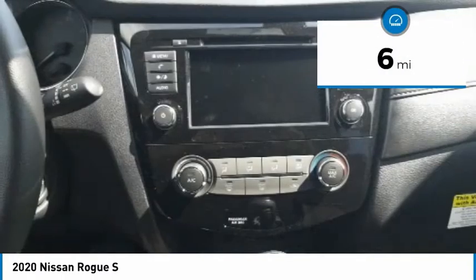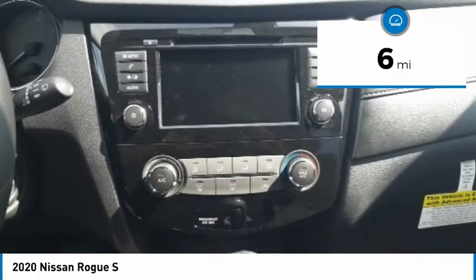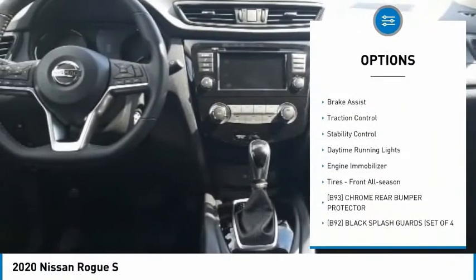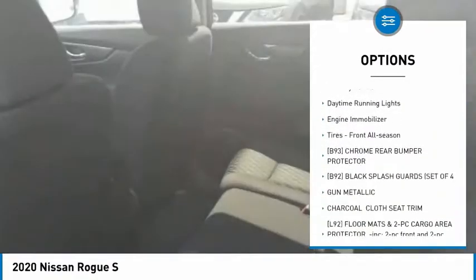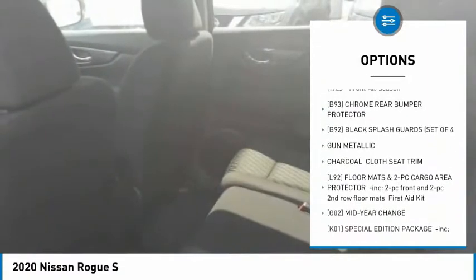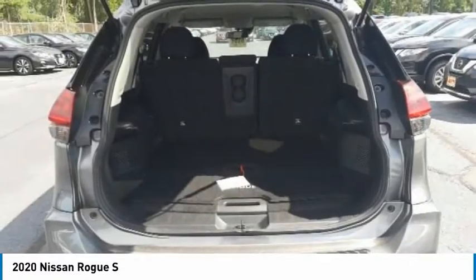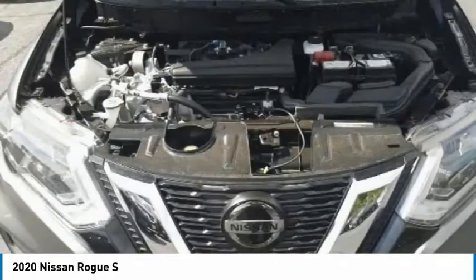This vehicle has less than 100 miles. Here are some of this vehicle's great options: tire pressure monitor, blind spot monitor, all-wheel drive, rear spoiler, brake assist, traction control, stability control, daytime running lights, engine immobilizer, tires — front all season.